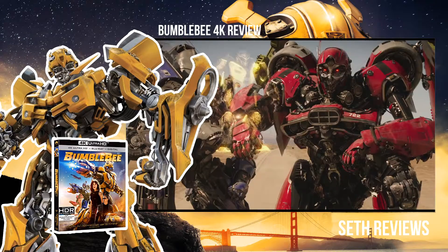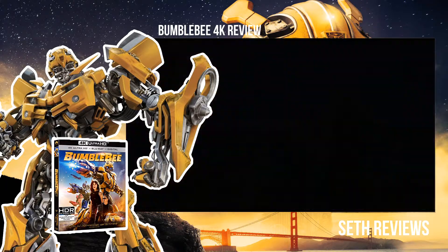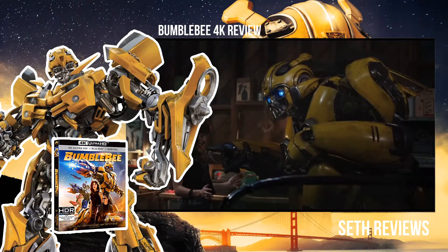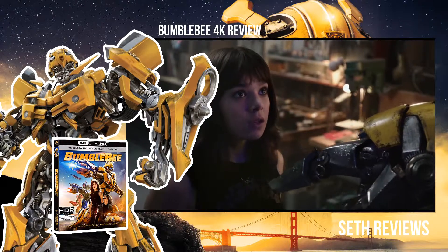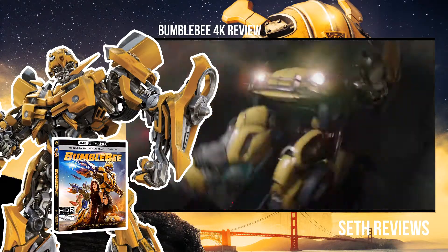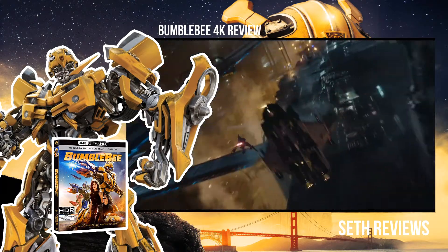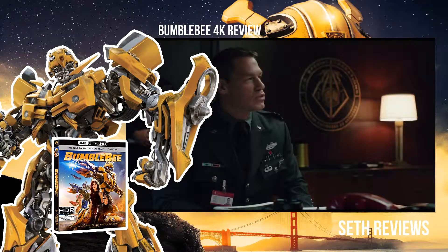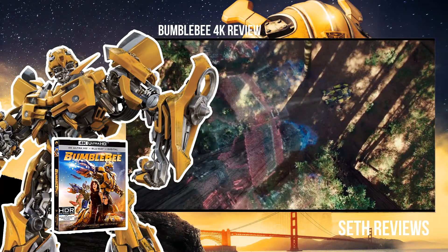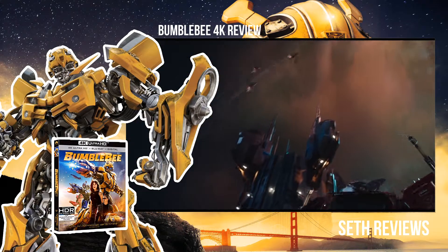Some people weren't crazy about that, but I did like it — I thought it was kind of a new take. I liked the characters in it; I really liked Hailee Steinfeld, I thought she did a really good job. Overall the picture quality is pretty good, it's crisp for the most part. There were a few soft-looking scenes I noticed, but nothing that I think would really distract you that much.